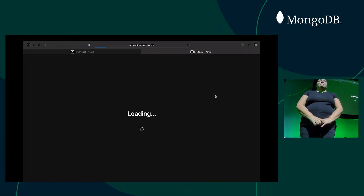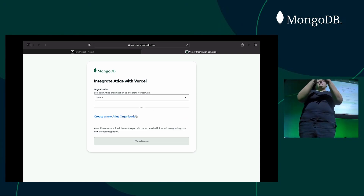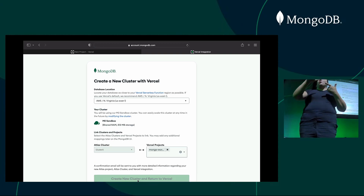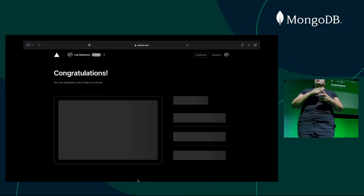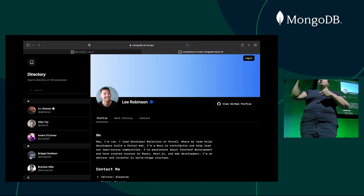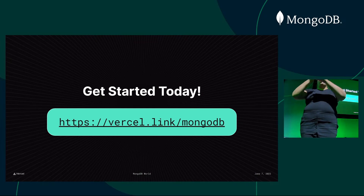I'm on the Vercel dashboard, and I click install the MongoDB integration. It takes me to MongoDB. I connect my account. I provision my cluster. And then I don't spend any more time in the MongoDB console — this brings me back to Vercel, where we build and deploy our application instantly. When the build completes, we push your application to the global edge. Now, mongodb.vercel.app is live. Check it out and register your profile. Get started today with MongoDB and deploy to the global edge with Vercel. Visit vercel.link/mongodb to install our integration. Thank you.